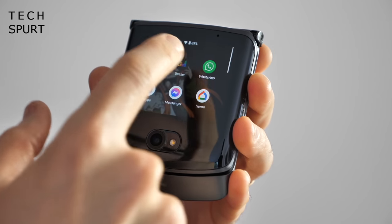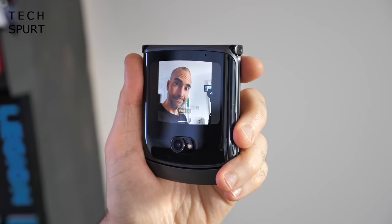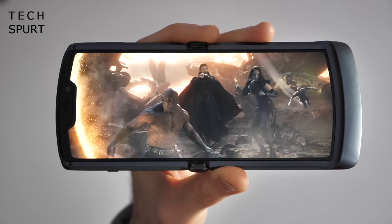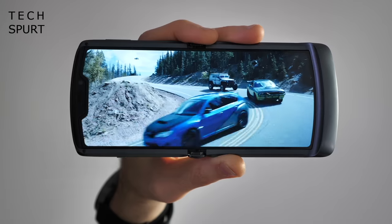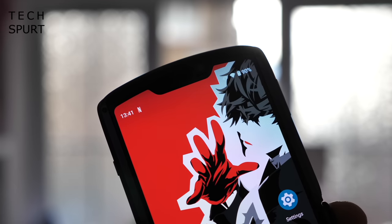With that teensy secondary display you can easily check your notifications and even use apps without having to unfurl this clever little device. You've got the Snapdragon 765 running proceedings, backed by 8GB of RAM, and a pretty decent 48MP primary camera for everyday shooting. Battery life is still a bit pants, so it's light use only. The Razr also has an annoying notch that's not quite as bad as the iPhone's, but it's still rubbish.